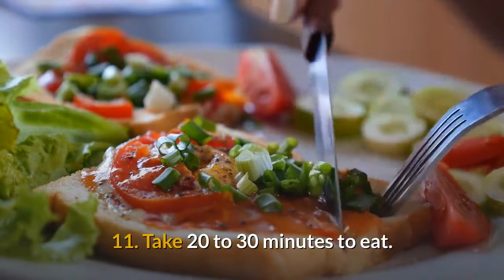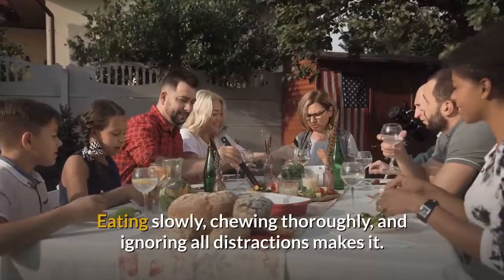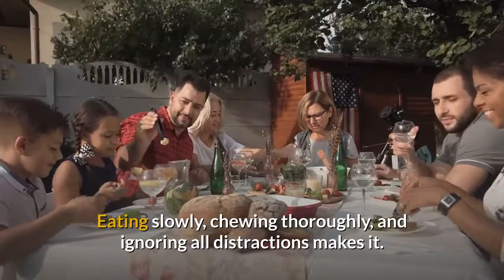Tip 11: Take 20 to 30 minutes to eat. Eating slowly, chewing thoroughly, and ignoring all distractions makes it easier to manage your intake.